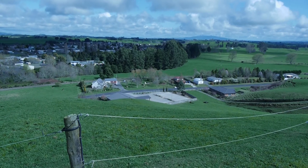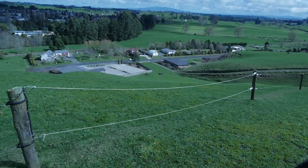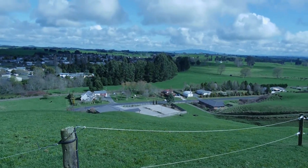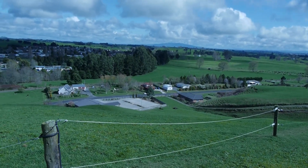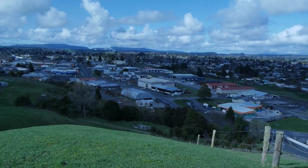Hi, I'm up here on Trigg Hill. That's the church there. There's a right-of-way that just comes up by that water tank straight to the top. The farmer's leased the bottom part, but the top here is still public reserve and you're most welcome to come up and have a look.